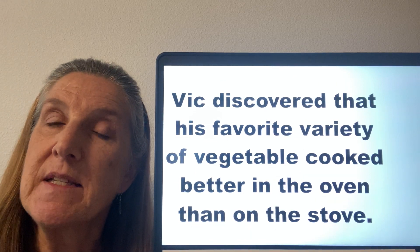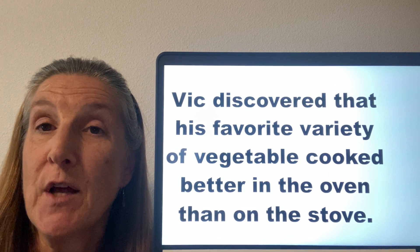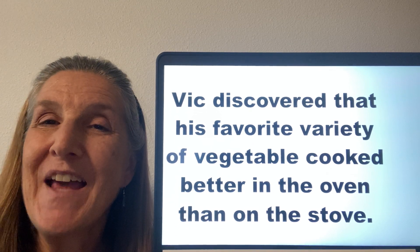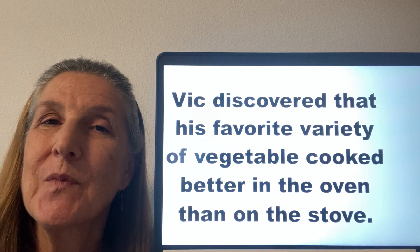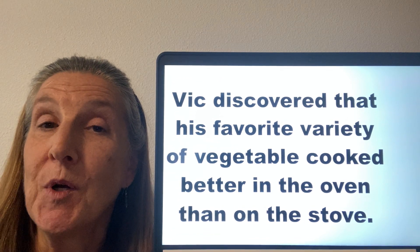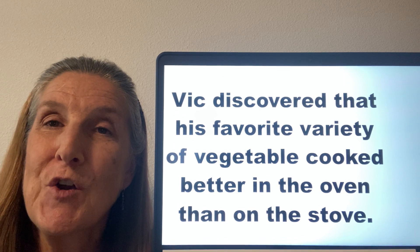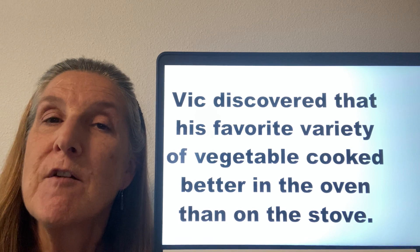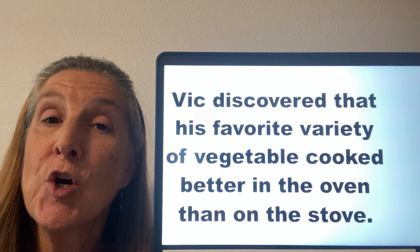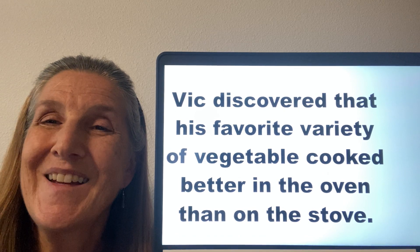Let's look at some sentences that use these sounds. Our first sentence focuses on the V sound. I'm going to read it, then we'll read it together, and then you try it on your own. Vic discovered that his favorite variety of vegetable cooked better in the oven than on the stove.